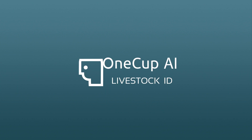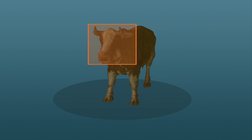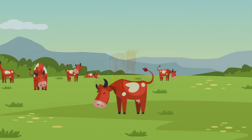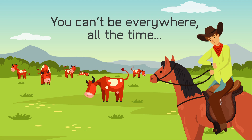One Cup AI is bringing automation to precision ranching. With our 360 facial recognition system, we can identify and monitor livestock 24/7. The challenge with the cattle industry is that you, the rancher, can't be everywhere all the time.